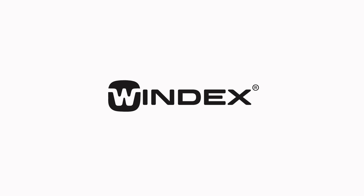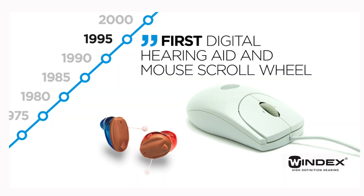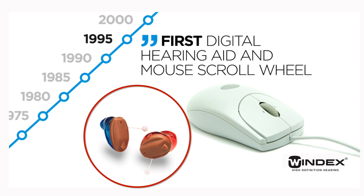Windex is a Danish hearing aid brand that's been around since 1956. In 1995, they released the first fully digital in-the-ear hearing aid called the Windex Senso. The first time I ever encountered a Windex hearing aid was when I was a student going through my Doctor of Audiology program, and I used their CROS device to transmit sound from a deaf ear over to a better hearing ear to overcome the head shadow effect.